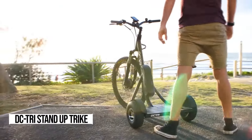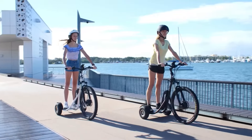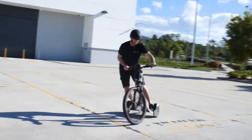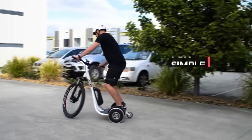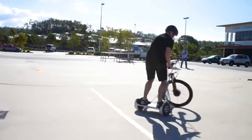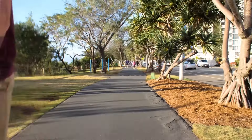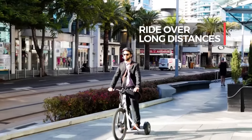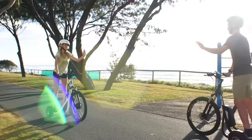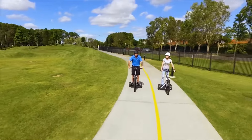Are you ready to revolutionize your rides? Say hello to the DC Tri-Electric stand-up trike. Picture cruising through town with ease, gliding over any terrain like a boss. This trike isn't just any ride — it's your ticket to an epic journey filled with fun and excitement. That giant front wheel isn't just for show; it's your secret weapon against uneven roads and bumpy paths. And let's talk about that suspension and those five-mode controllers — they're your ticket to a smooth, fast, and exhilarating ride every single time.